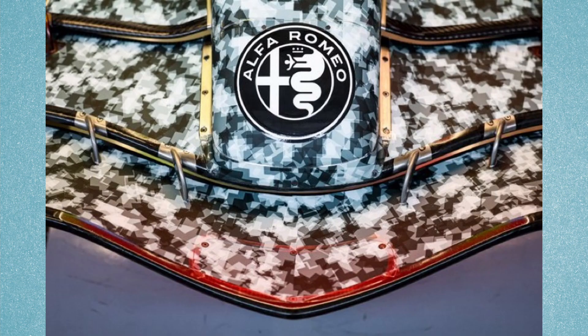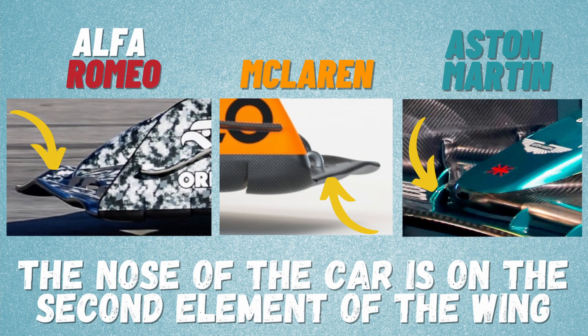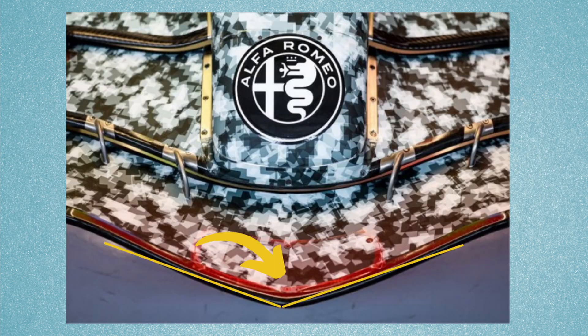Starting at the front, the tip of the nose is not pointy or sharp, with no hole in the front, unlike the Ferrari which is a pointy nose with a hole for driver cooling. The nose of the car picks up from the second element of the front wing, which is similar to mostly all other cars this season. It's also interesting that the front wing of the Alfa Romeo sticks out just in front of the nose tip.